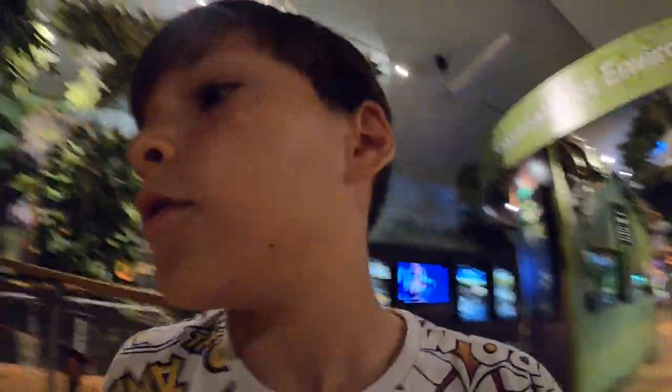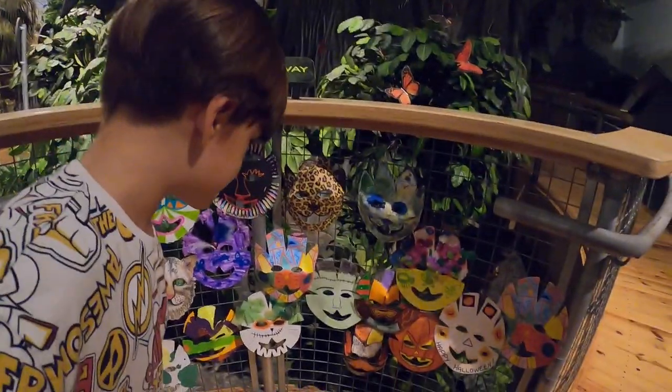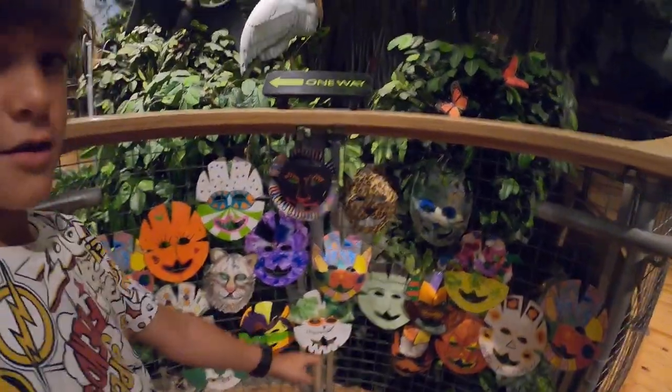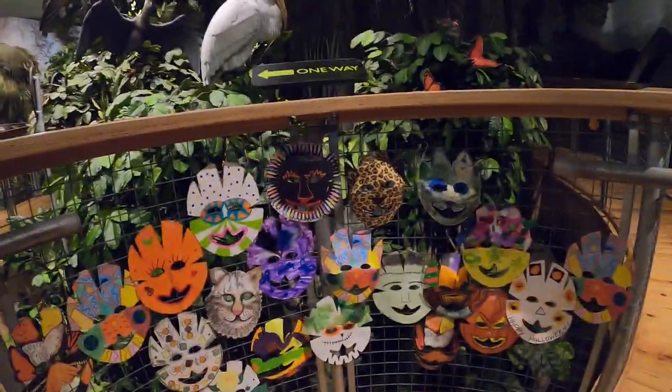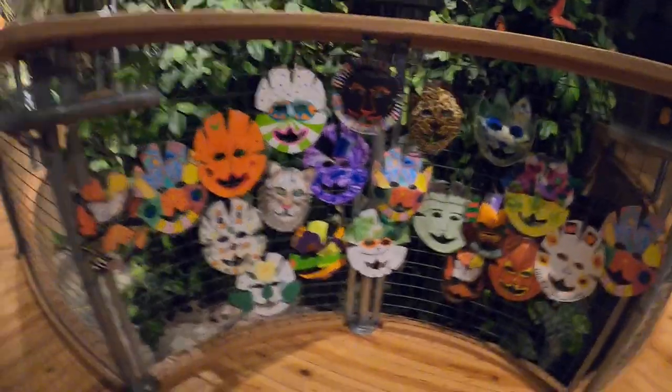Look at these cool alligator masks! Which one is the best? I actually don't know — those are pretty cool.